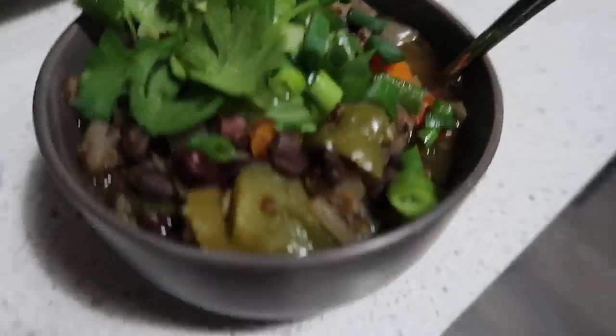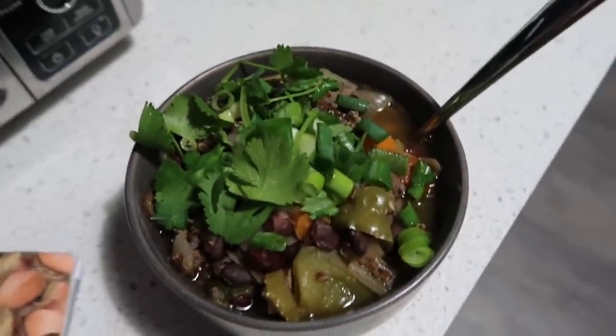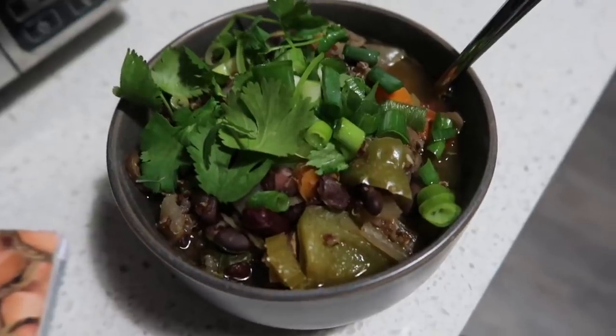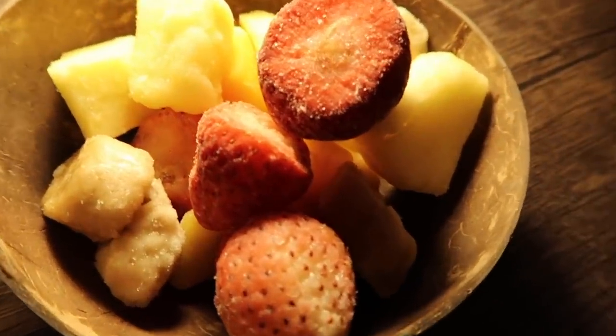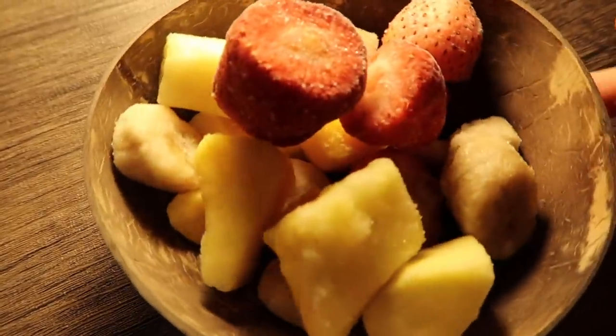Dinner tonight is another bowl of black bean soup. Yeah, because I had it for lunch and I'm way too lazy to make anything — it's like 6:30 right now. Dessert tonight is a bowl of frozen fruit again. This has been my favorite healthy dessert. Trying to wean off those Christmas treats, you know?